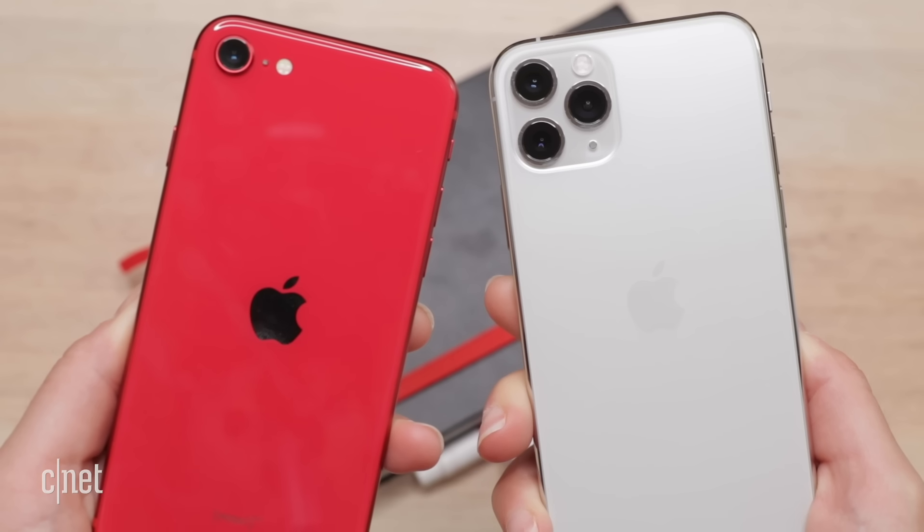$400 versus $1,000 — the SE is a no-brainer for value. It has great performance and a really good camera. Dollar for dollar, it's the better value phone than the 11 Pro. But there's something about the 11 Pro's screen, its size in hand, the ultra-wide lens, and the longer battery life that I really like. For me, I'm choosing the 11 Pro. But if I was watching my pennies and wanted an iPhone, the SE is the one I'd choose. Let me know which phone you're choosing in the comments below.